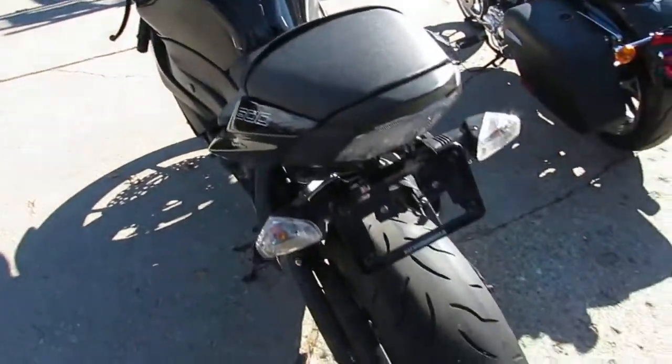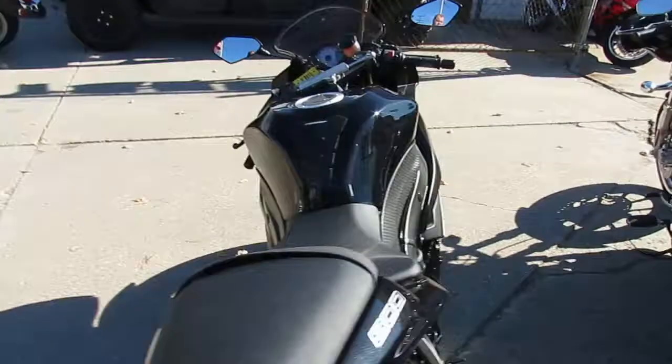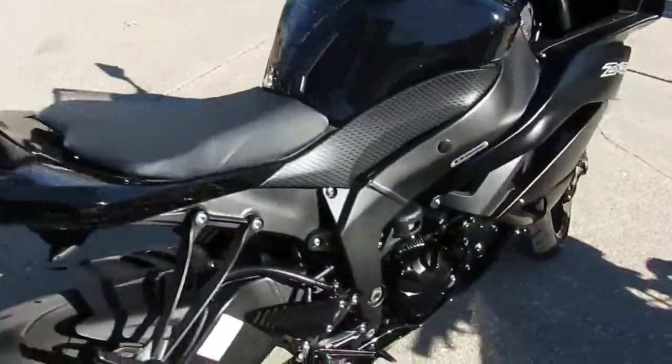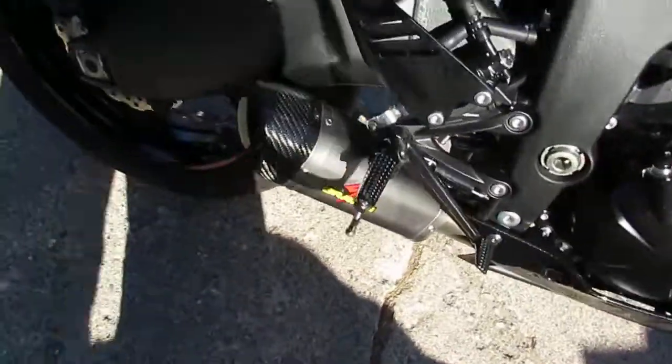This one's a 2012 CBR-6R. This bike's not even broken in — it's only got 1,729 miles. The paint's perfect. This thing is good looking. It's got the Graves exhaust on it.